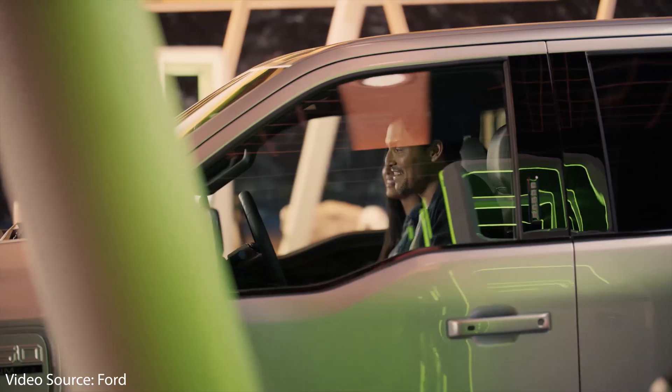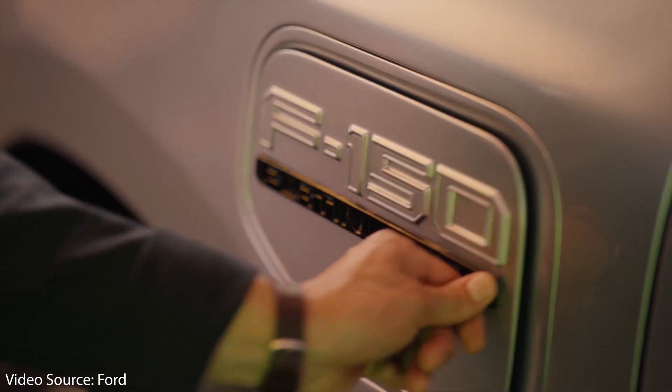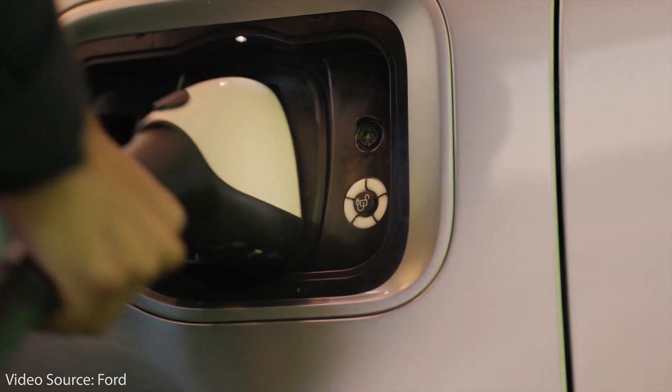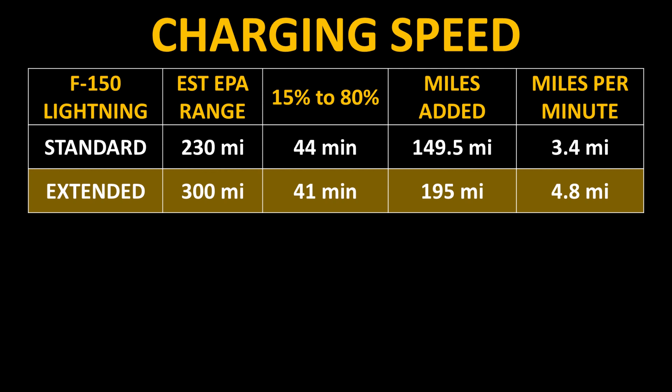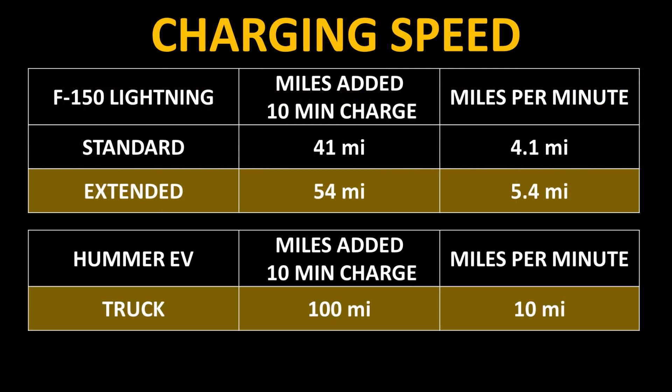Another somewhat disappointing aspect is the F-150 Lightning's charging speeds. According to Ford, with the extended range battery pack, it can charge from 15% to 80% state of charge in around 41 minutes; the standard pack does the same in around 44 minutes. That equates to only 3.4 miles of range added per minute for the standard pack and 4.8 miles per minute for the extended pack. With 10 minutes of charging, the standard pack gains about 41 miles and the extended pack about 54 miles. For perspective, the Hummer EV can add around 100 miles in that same 10 minutes — basically double what the Lightning manages.